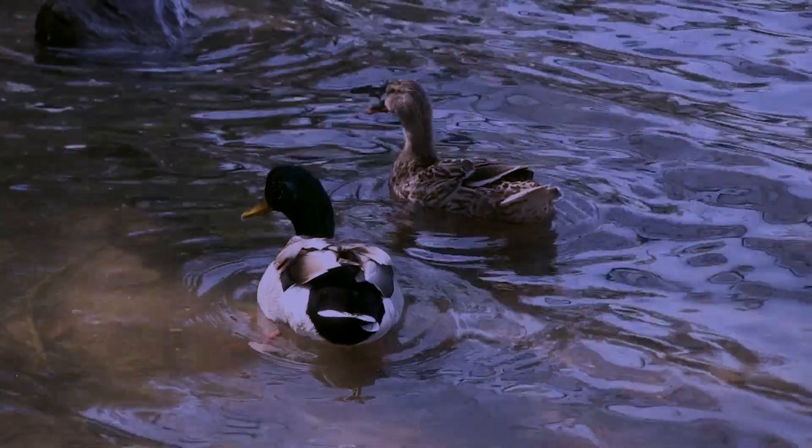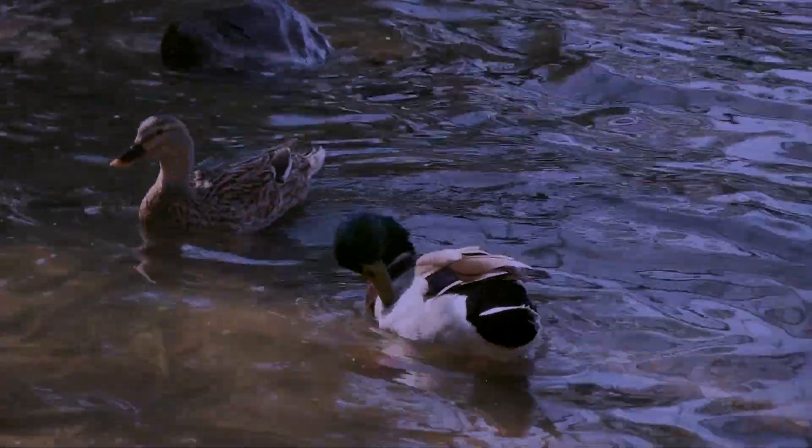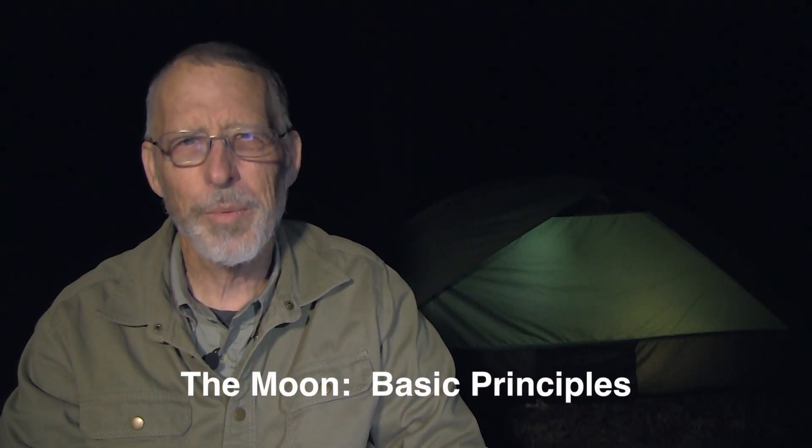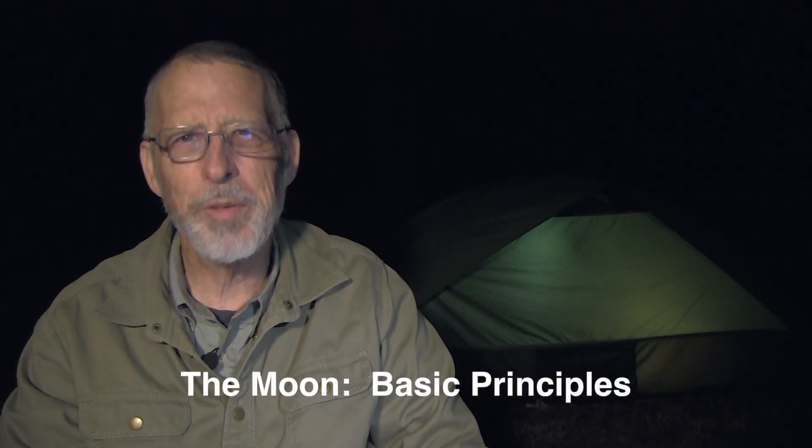Future episodes will discuss wildlife migration and its application to bushcraft. I want to start out with the basic principles of moon-based navigation.